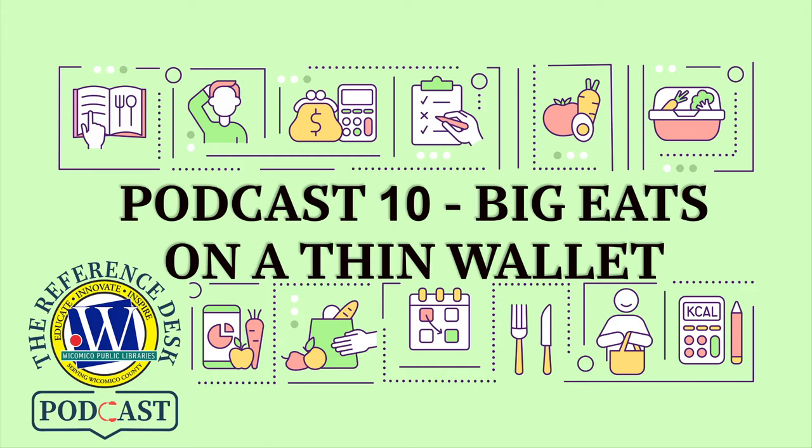Full disclaimer: we are neither dietitians nor financial advisors. We're simply passing on ideas that we have used and that worked for us. It can be daunting when you go through the produce aisle — there's organic, non-organic, GMO, non-GMO, lots of variety to choose from. Protein choices can be just as intimidating, regardless of whether you're choosing meat-free or omnivorous diets. Today we're going to talk about ways to stretch both your palate and your wallet in a delicious way.